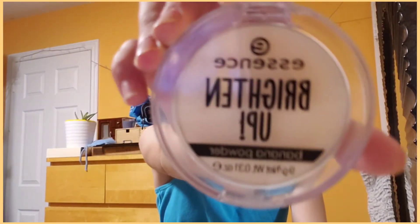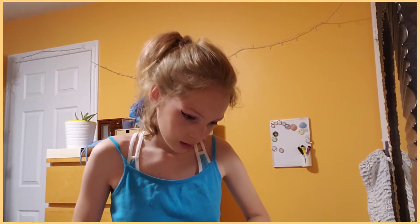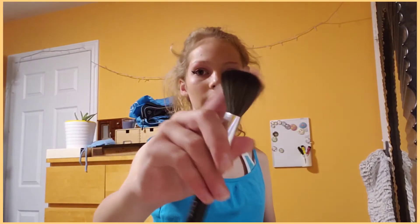I'm going to put on some of this Bright Enough Banana Powder — okay, there we go. It's also by Essence, and to put that on I'm just going to use my new powder brush.